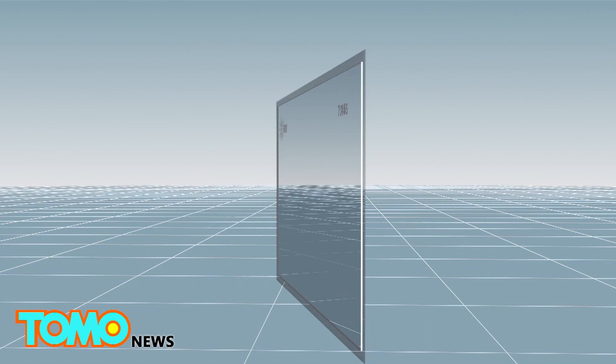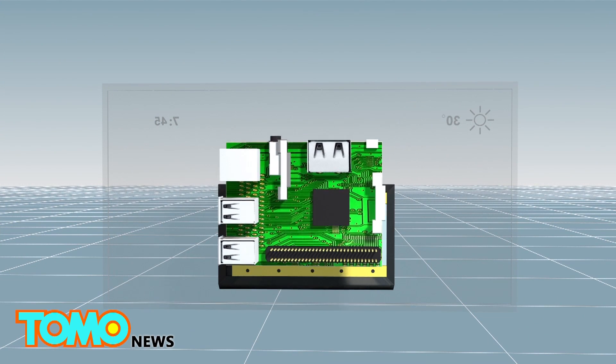Microsoft uses a Raspberry Pi 3 microcomputer to power the Magic Mirror.